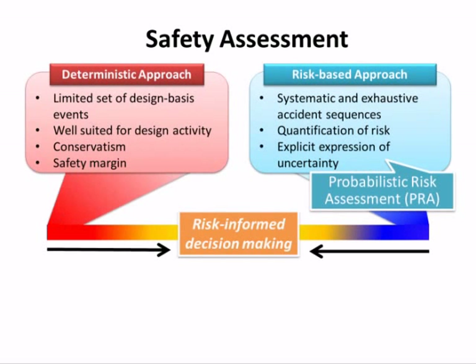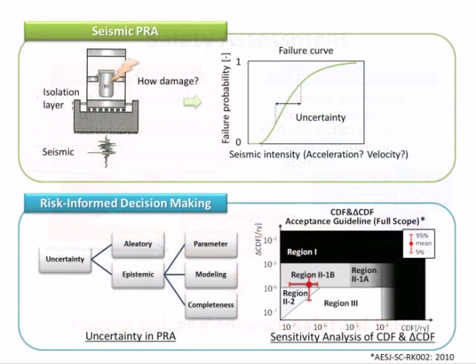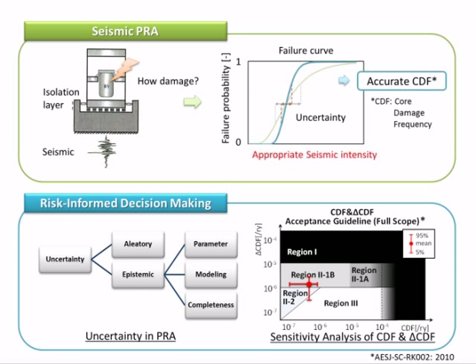In addition, we study risk-informed decision-making, which mixes these two approaches. Through this mixed approach, we can control risk and enhance safety of SFR. We are working on reduction of uncertainty in seismic PRA for seismic isolated nuclear power plants. Due to the complicated behavior of the isolation layer, seismic responses of systems have large uncertainty. In order to decrease this uncertainty, we select an appropriate seismic intensity measure for the system. In PRA, there are three types of uncertainties regarding our state of knowledge. We evaluate the impacts of these uncertainties on decisions using uncertainty propagation and sensitivity analysis.